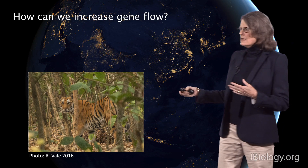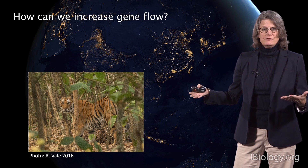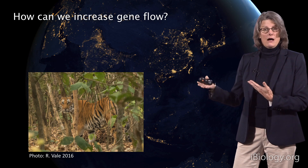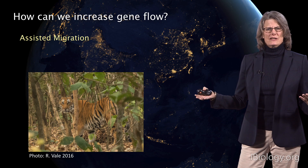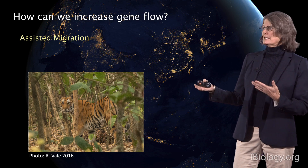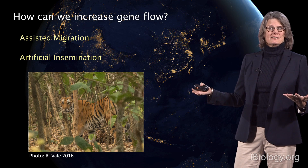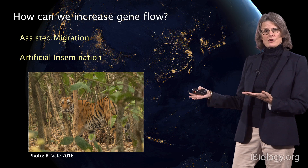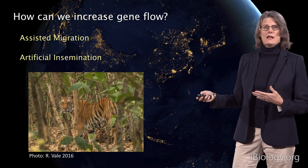Acting means getting individual tigers together somehow. What I've described is gene flow, or admixture, or migration. But how do we do that when there's no connection between the populations and they can't move naturally on their own? One way is assisted migration — getting a tiger in a truck or on a plane and moving it to another population. That's an expensive endeavor, but clearly important for the future of tigers. Another way is artificial insemination, as we do with most of our livestock today. These decisions are not easy, but our models show it's a really critical thing to start considering immediately if we are to preserve tigers into the future.